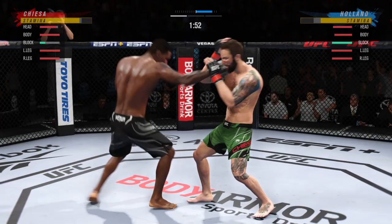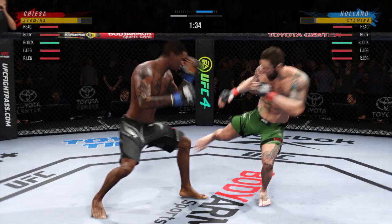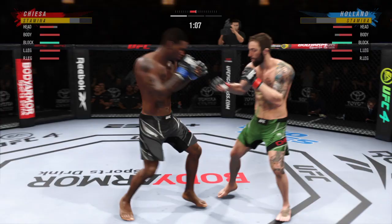He goes for the takedown and once again plants his opponent firmly on his butt — like watching a movie on repeat, over and over securing the takedown. He lands a punch there, good connection. So fast, so accurate. A beautiful counter punch, really settling in on the counter attack tonight and making great use of that huge reach advantage.